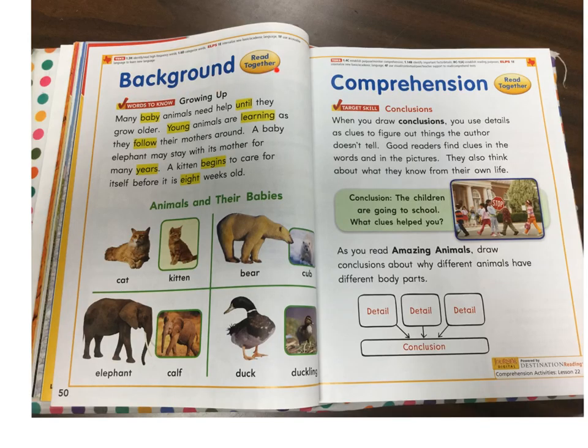Background. Read together. Words to know. Growing up. Many baby animals need help until they grow older. Young animals are learning as they follow their mother around. A baby elephant may stay with its mother for many years. A kitten begins to care for itself before it is eight weeks old.